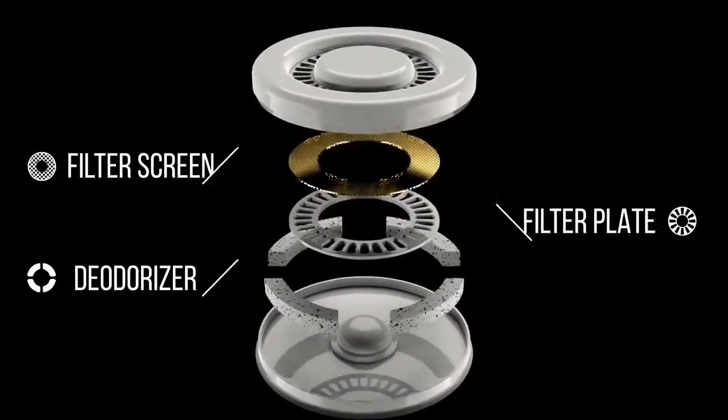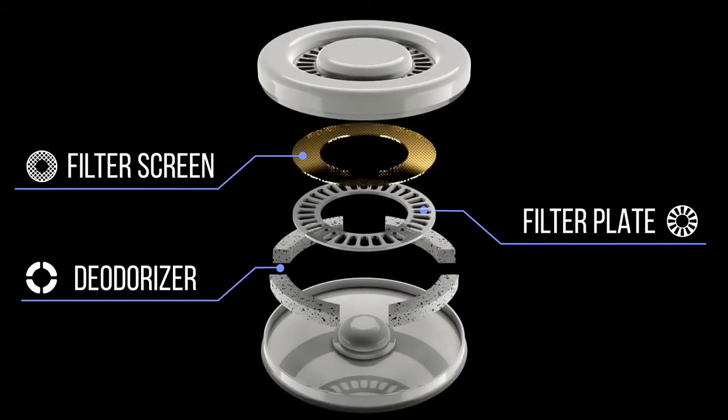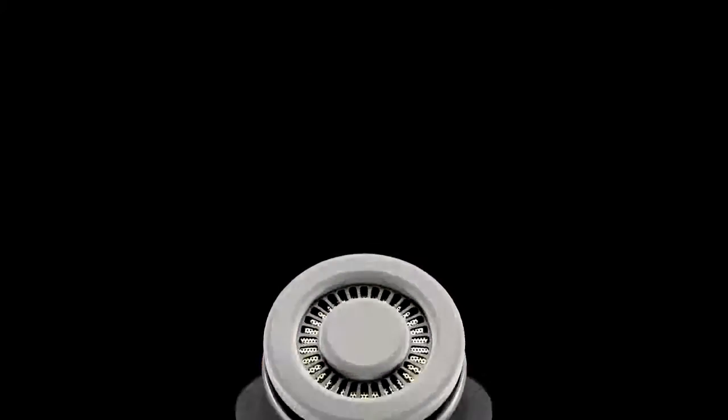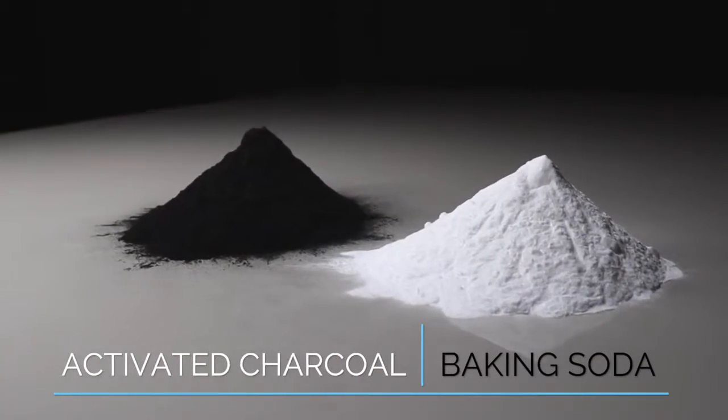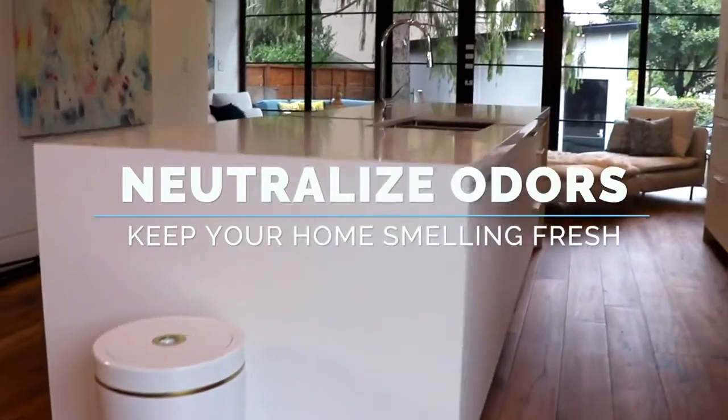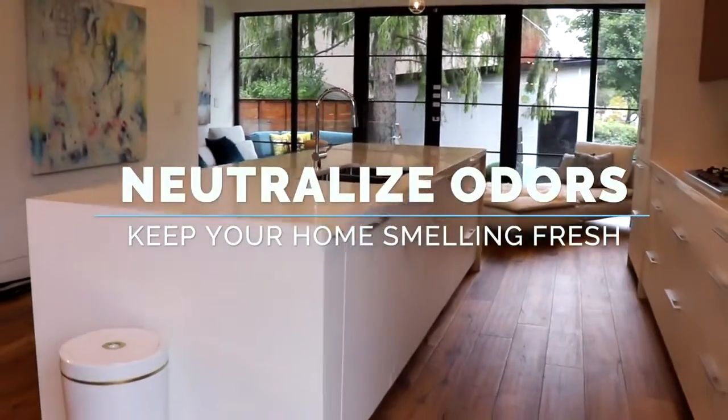Hidden inside Canby's lid is an environmentally friendly deodorizer comprised of all natural ingredients including baking soda and activated charcoal. These organic elements help to neutralize odors and keep your home smelling fresh.